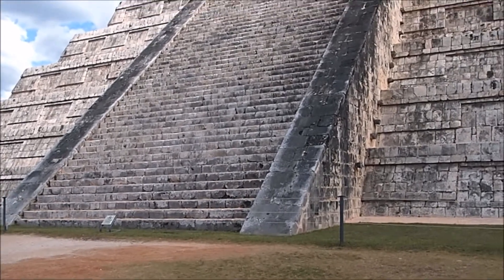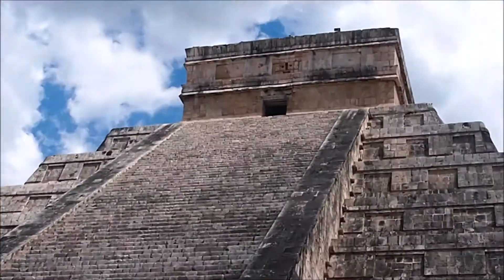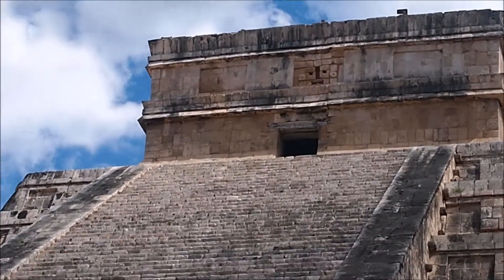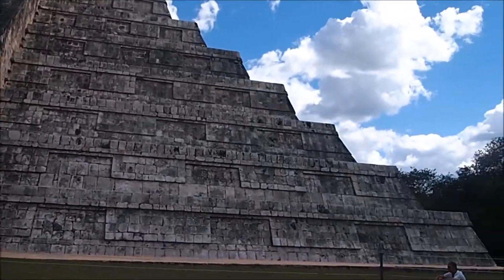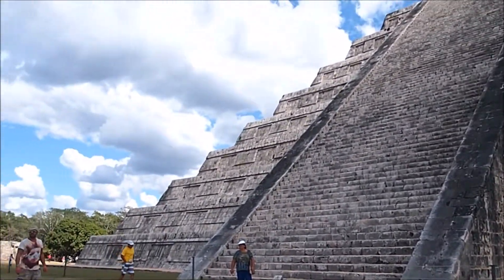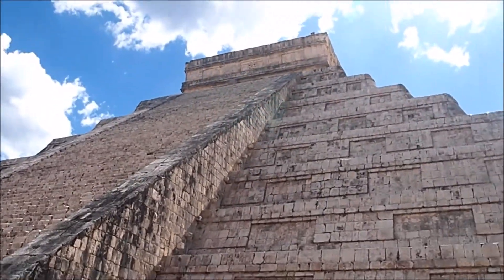Here we are at Chichen Itza. This is the west side. You can see the face at the top of the structure. It's a beautiful day. And here's the other side — you can see the snakes guarding the temple.